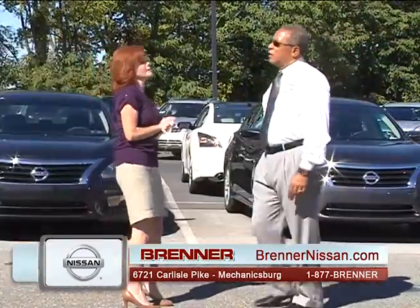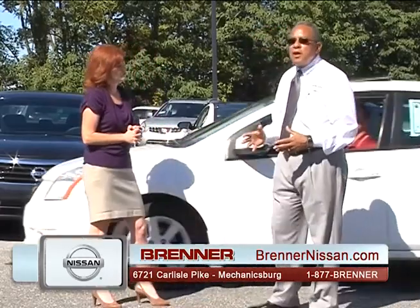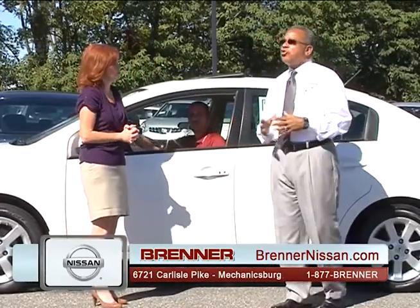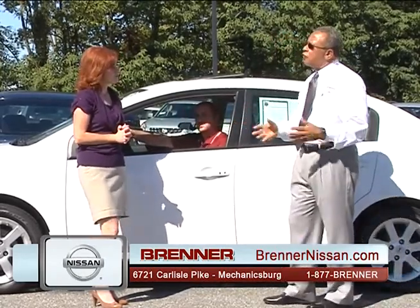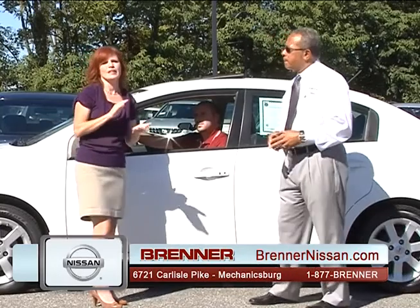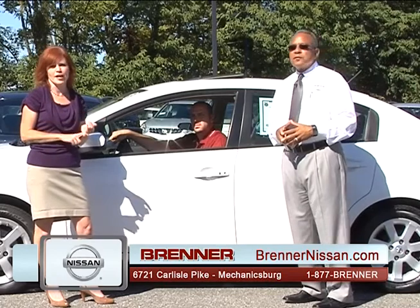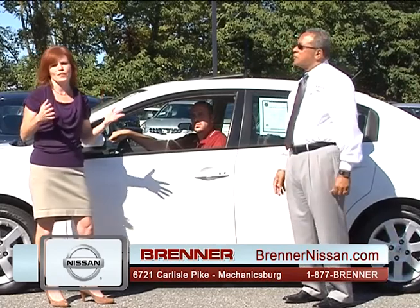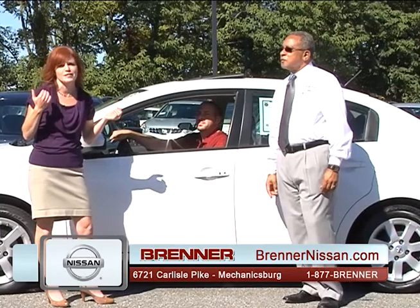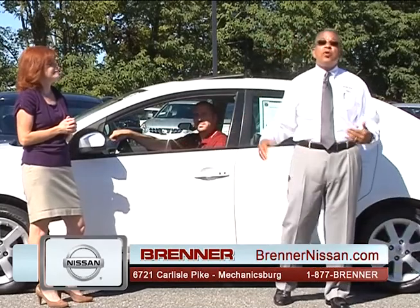The Buyer's Edge program is fantastic. You can do all your service here at Brenner. We are very confident in the product. Buyer's Edge gives people long-term ownership with the security of knowing that major components — engine, transmission, drive axles, four-wheel drive — are covered by Brenner Nissan as long as they service with us. Visit BrennerNissan.com to look at all our inventory and specials.